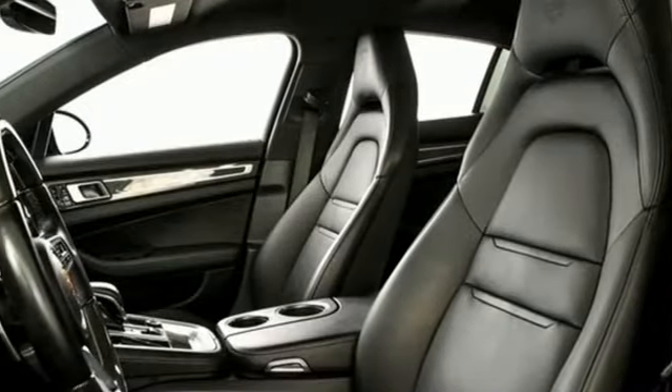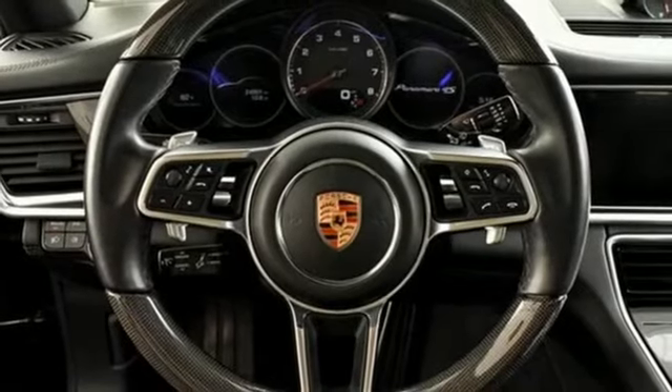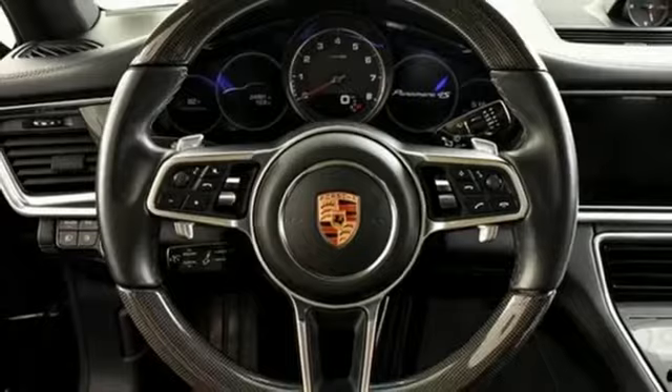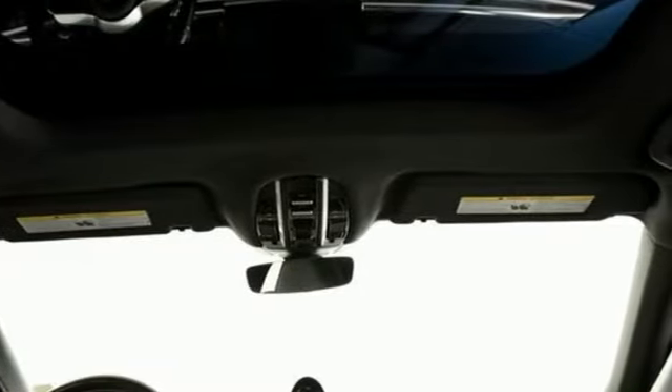AM-FM satellite radio. Dual zone climate control. Automatic with driver control suspension management. Auto dimming rear view mirror. And auto shift manual transmission.